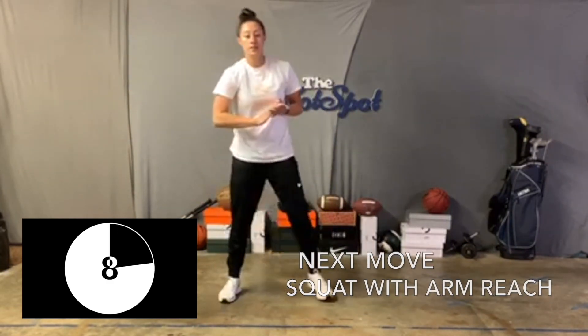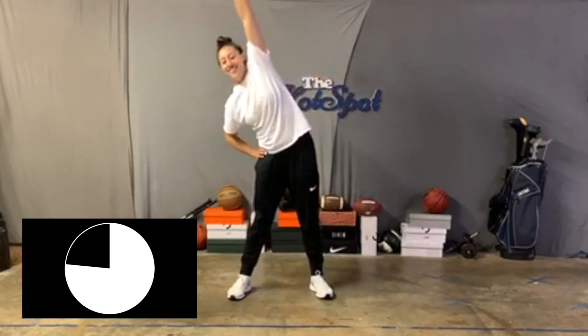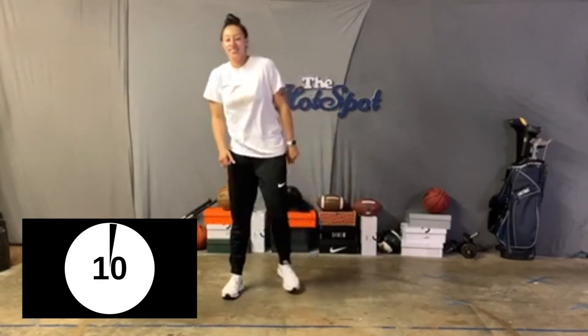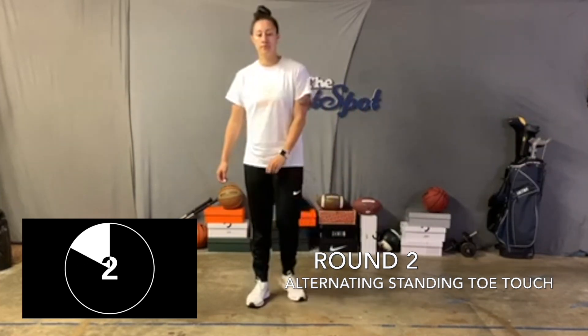The fifth exercise is going to be a squat with an arm reach. Go ahead and keep both arms on both sides of your hips, squat down and reach to the side. This will help stretch out the sides of your body as well as open up your hips. Remember, this is just warm-up so you don't have to squat so low — go at your own pace. Round two for our warm-ups, we're going to do all five again and finish this warm-up off.